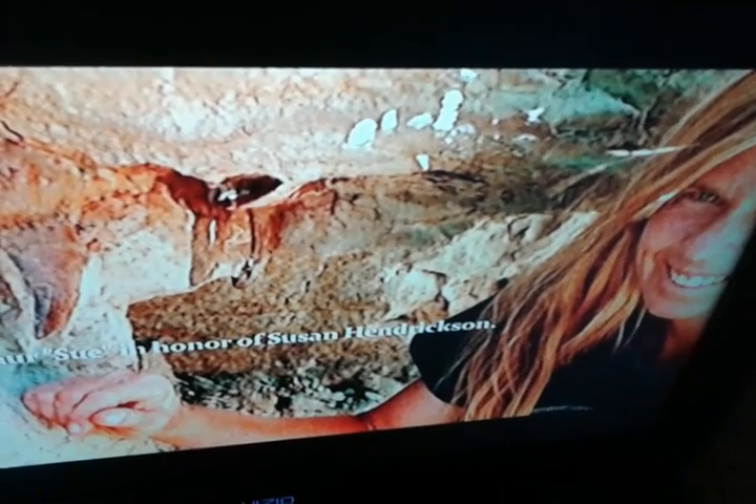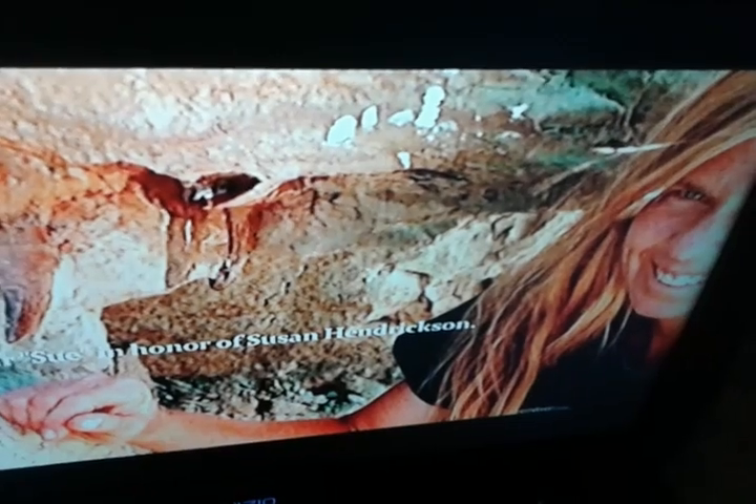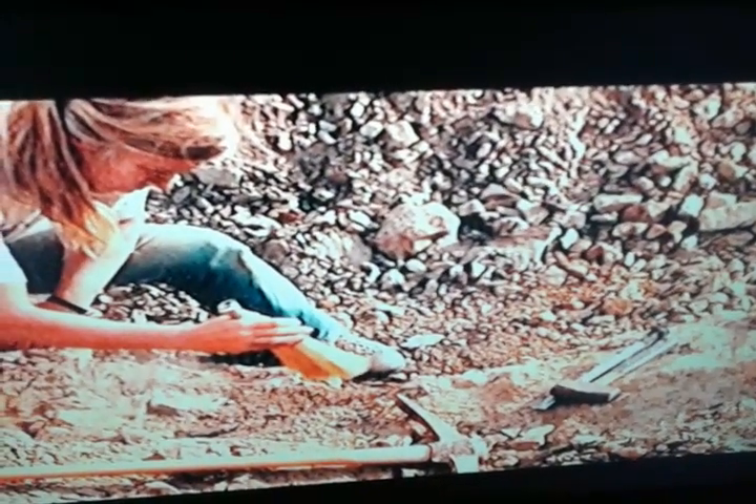He had started a long time ago naming particular dinosaurs, and the name Sue — for Susan Hendrickson — goes down in history. I think that's a cool way to reward those amateurs who make these discoveries.